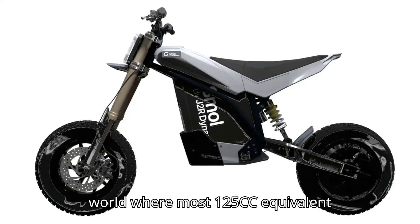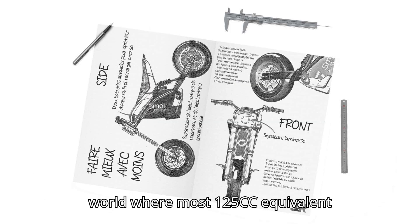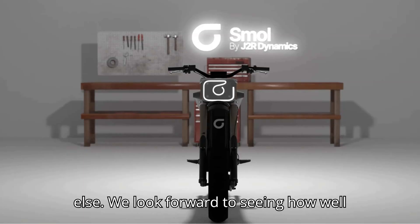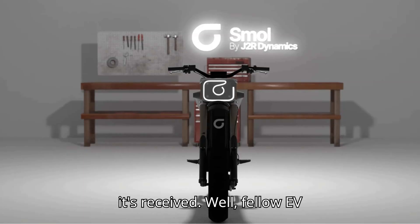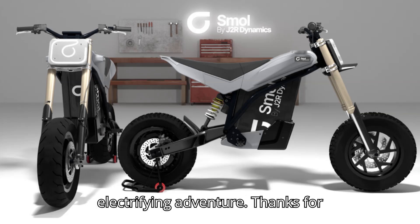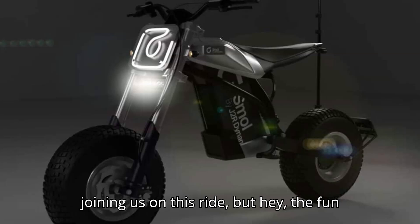In a world where most 125cc equivalent electric options are scooters, The Small is an interesting design take, if nothing else. We look forward to seeing how well it's received. Well, fellow EV aficionados, that's a wrap for today's electrifying adventure. Thanks for joining us on this ride.